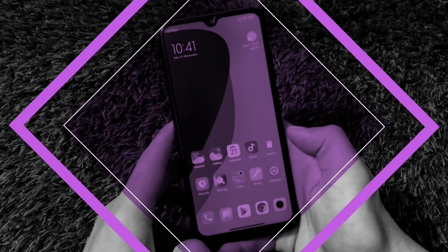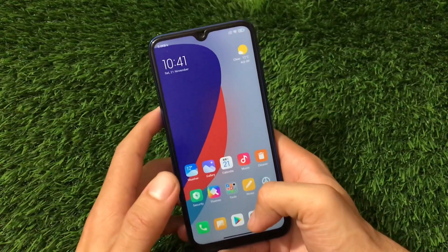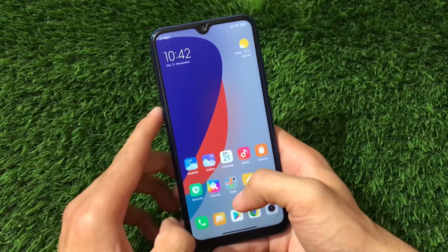What is up guys, this is Keran here, welcome back to TechKeran YouTube channel. If you're a user of Redmi Note 8 or Redmi Note 7, MIUI Plus is a very good choice if you want to install a custom ROM based on MIUI 12.